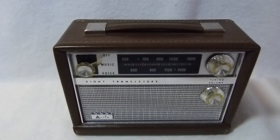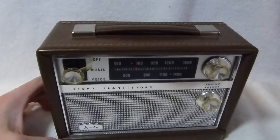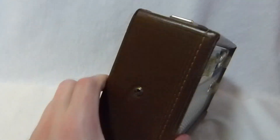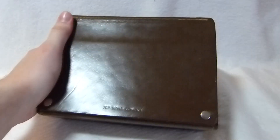This little lunchbox-sized radio is the Arvin 61R58. It was built in 1961. This model is relatively common, but it's hard to find one in near mint condition like this, since they were taken to the beach and used and abused.